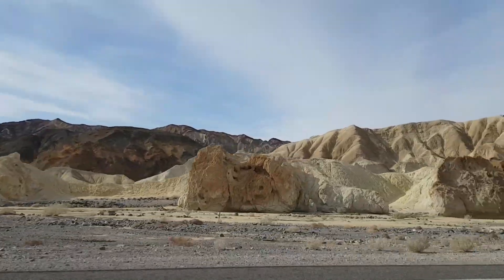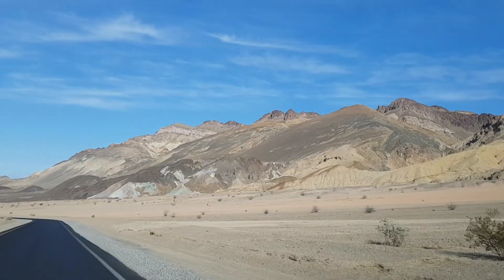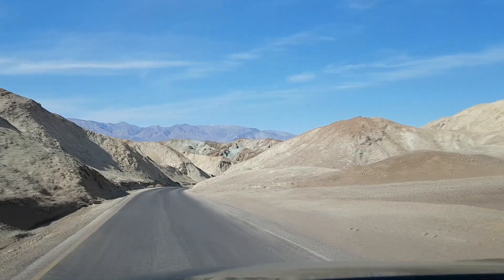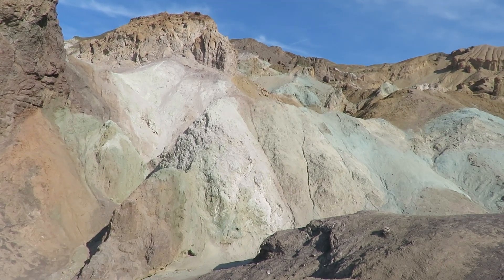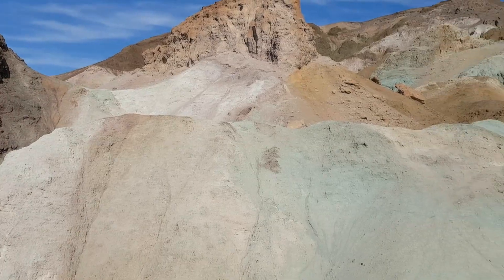Volcanic action is also responsible for the presence of a wide variety of minerals in Death Valley. Repeated eruptions over five million years ago covered the area in ash and minerals. Subsequently, the minerals have also been exposed to oxidation and other chemical changes, leading to a cocktail of different minerals and elements both above and below ground. One of the best places to see this in the park is here at Artist Palette, where they've identified a number of different elements, including iron, aluminium, magnesium and titanium, as well as minerals such as green chloride.